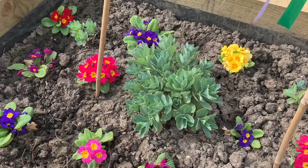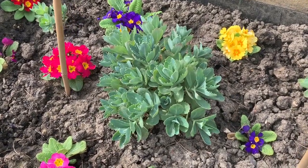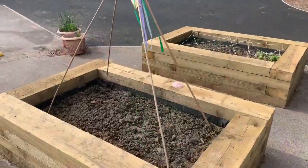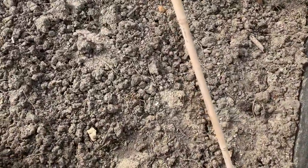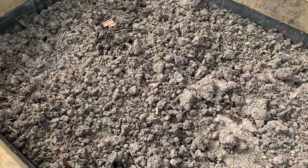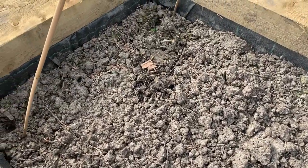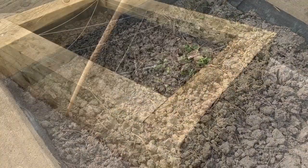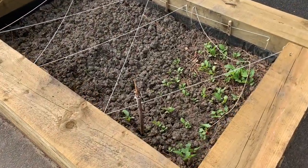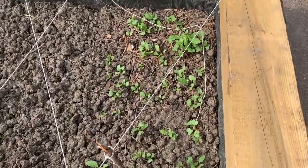And a different sort of plant that you planted in the middle. Is there much growing in this one? Let's have a look. Look carefully. Can you spot any green shoots? Anything growing? This is the last one. I think reception planted this one, but look — lots of green shoots.